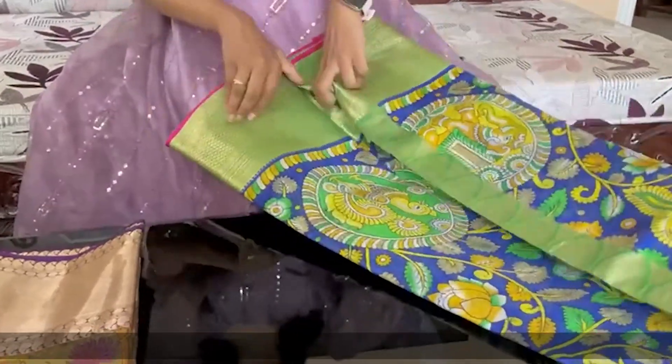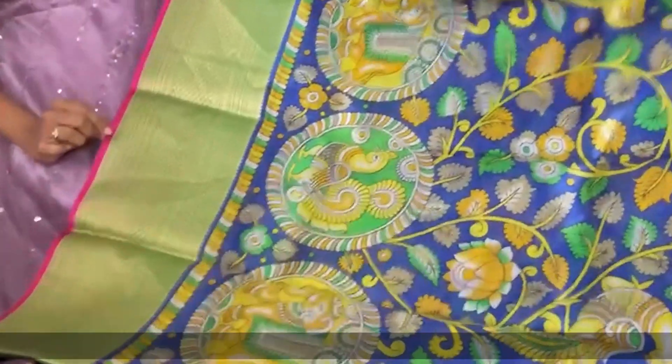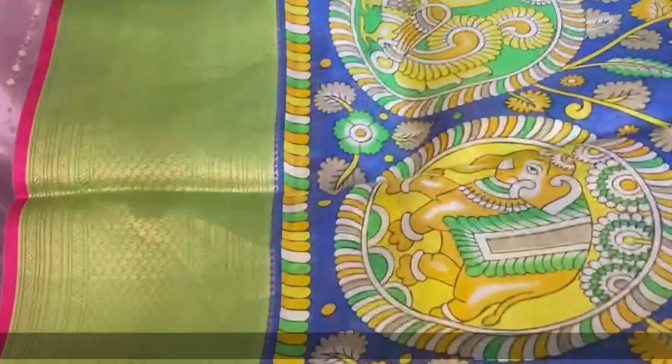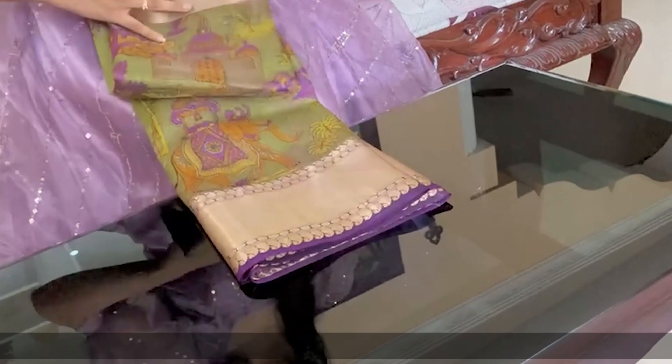This is a royal blue with green combination, featuring a pink border. The blouse and design also have self-design elements. Now there are three types of borders. The last color is a peaceful color — the design will be made in purple with a contrast border.